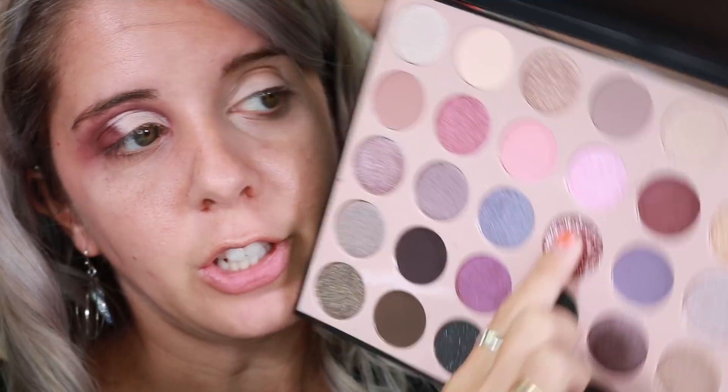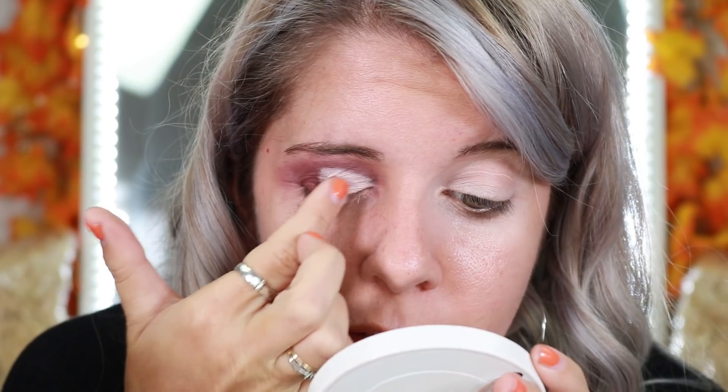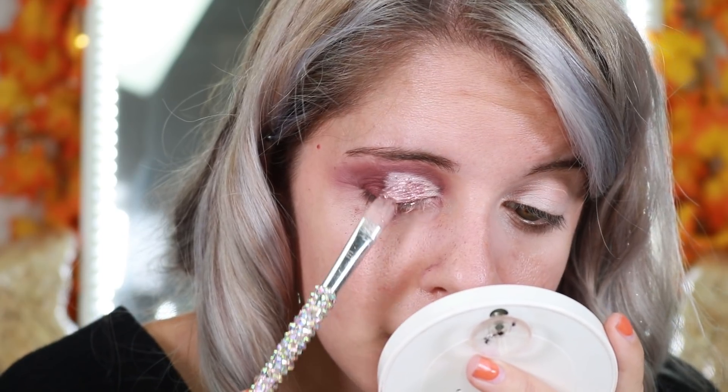Then we're gonna go in with some glitter glue — this is the NYX glitter glue right here. Then I'm gonna go in with the glitter shade and start to place that right on top of that glitter. All right, so this looks really messy right now and I need to clean it up.